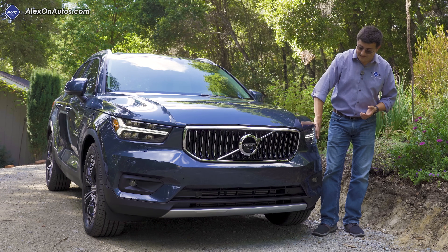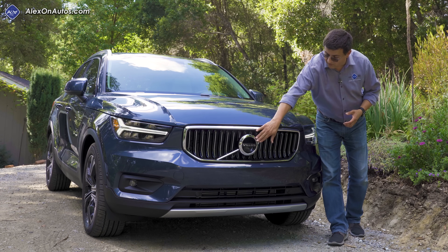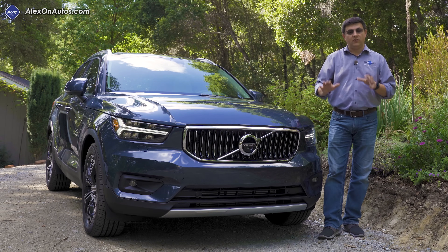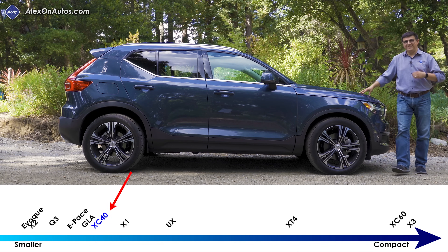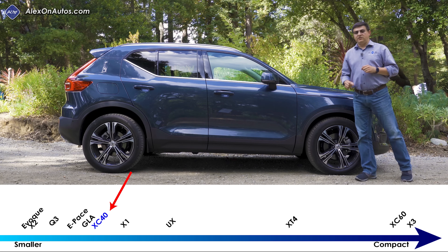As we see in most of the new competition, we have full LED headlamps up front with distinctive daytime running lamp strips. There's also a Volvo logo that hides the 360-degree camera, and a slightly different grille look than the rest of the Volvo lineup. From the side, Volvo really maintained that long hood proportion we see in every other modern Volvo.